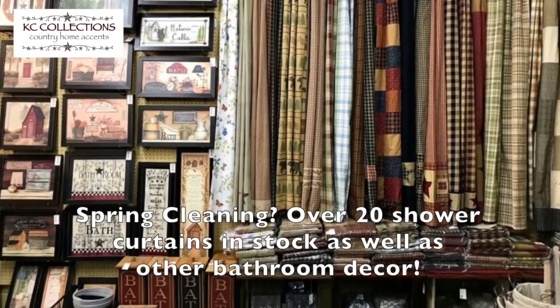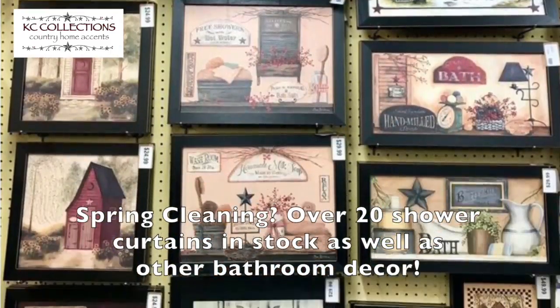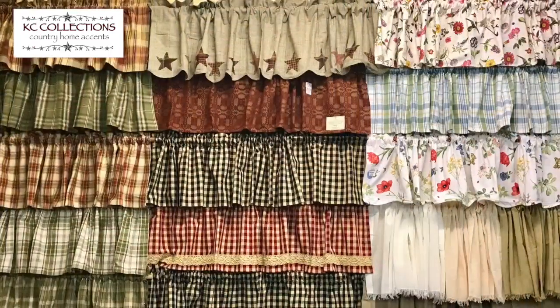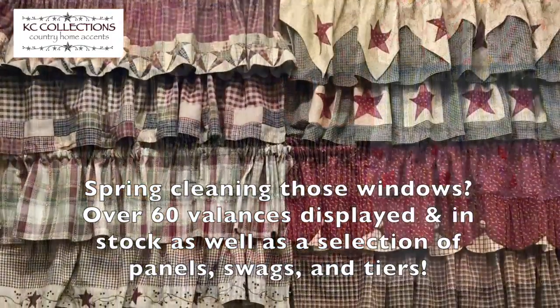We have over 20 shower curtains in stock and all kinds of bathroom accessories. Or if you're looking to do some window spring cleaning, we've got over 60 valances in stock, as well as a selection of panels, swags, and tiers.